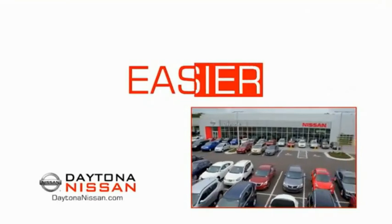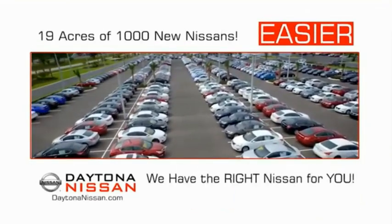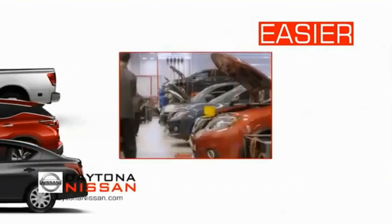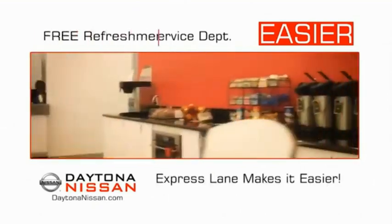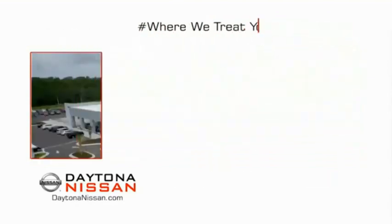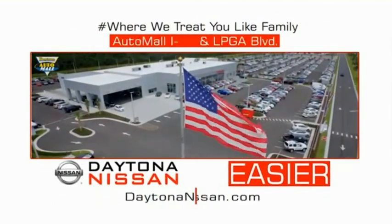The all-new Daytona Nissan — we make it easier. Easier because 19 acres of 1,000 new Nissans means we have the right vehicle for you. Easy to own because every new Daytona Nissan comes with a lifetime warranty. Easy to service because the state-of-the-art facility and express lane make servicing any vehicle easier. Easy to enjoy free refreshments and Wi-Fi while the kids play.